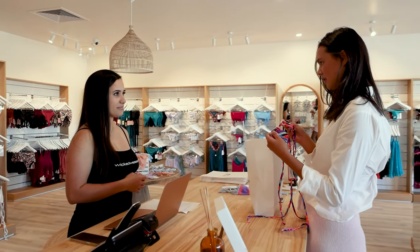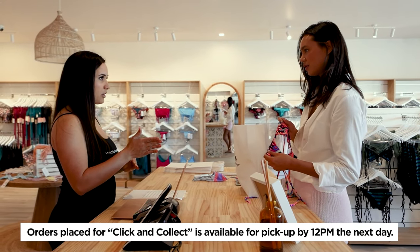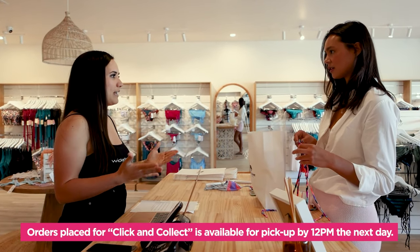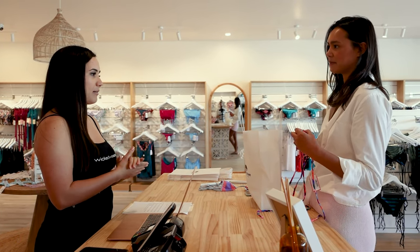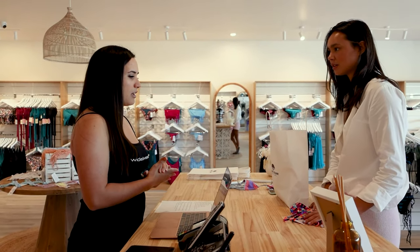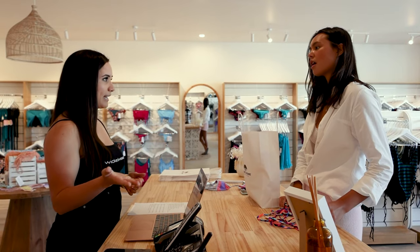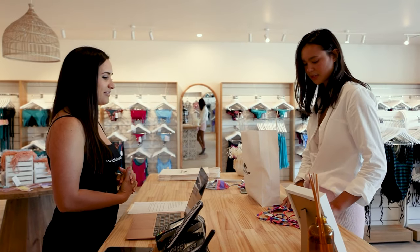And then it's next-day click and collect, is it? Yeah. So the earliest you can pick up your order is 12 o'clock the next day. You can order it at 10pm, but the next day you can pick it up at 12 or after — it will be ready for you. Awesome. Great. And when you come to collect your order, you can add to it — if you see anything else you like here, we'll just add it to your purchase.